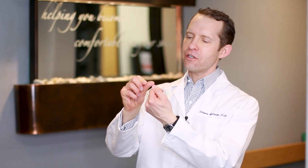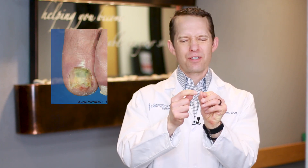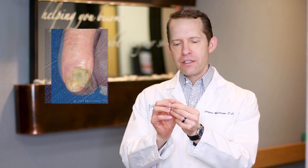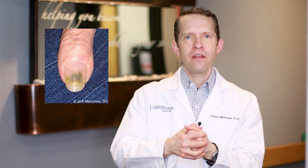What happens is the nail starts to lift off of your finger, so you get a little space between the fingernail and the pad of your finger. Then this Pseudomonas bacteria grows underneath, and because of the pigment that the Pseudomonas produces, your nail looks green.